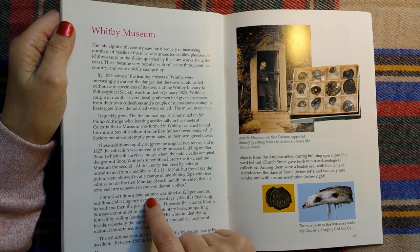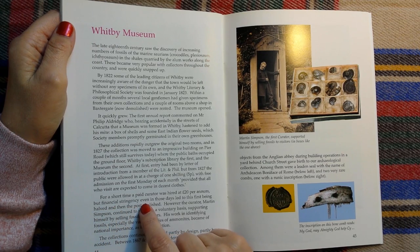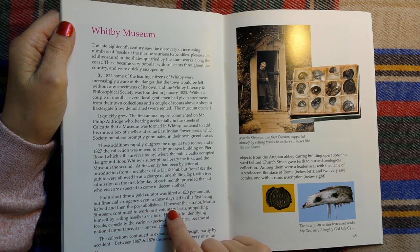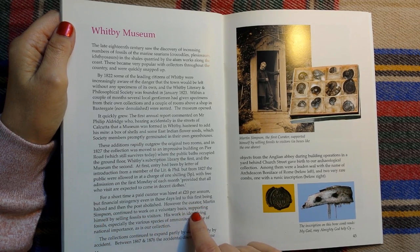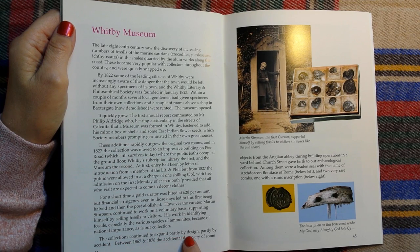For a short time, a paid curator was hired at £20 per annum, but financial stringency, even in those days, led to this first being halved and then the post abolished. However, the curator, Martin Simpson, continued to work on a voluntary basis, supporting himself by selling fossils to visitors. His work in identifying fossils, especially the various species of ammonites, became of national importance. The collections continued to expand, partly by design, partly by accident.